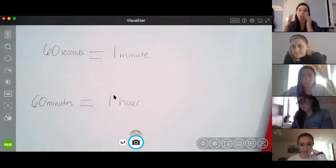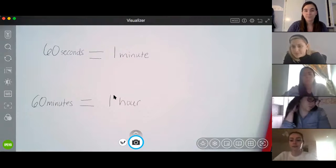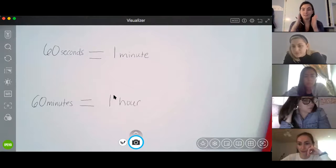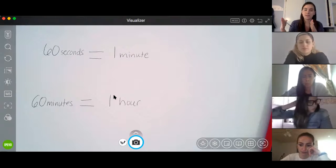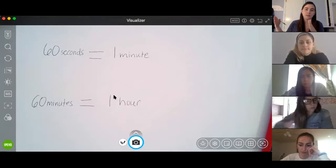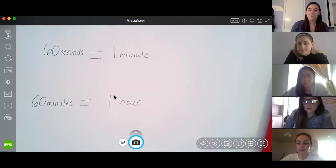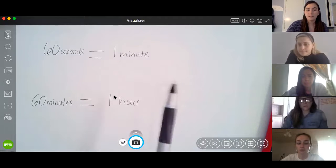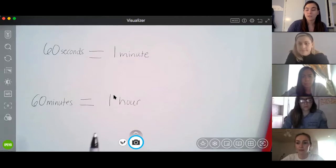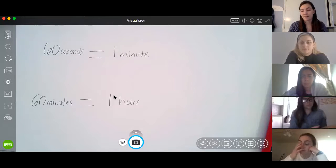One hour is a really long time. There's a lot you can do in an hour — your lunch break is an hour. So seconds is the smallest unit, minutes is a bit longer than seconds, and an hour is longer than a minute. We're going to use what we know about seconds, minutes, and hours to convert seconds into minutes or minutes into seconds.